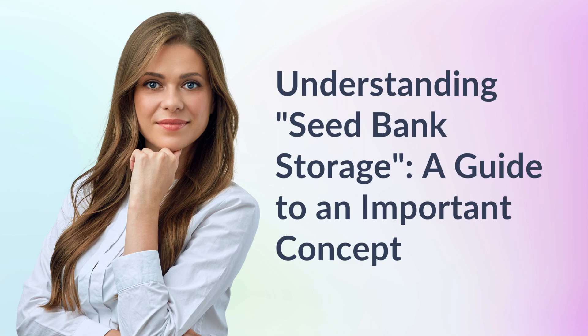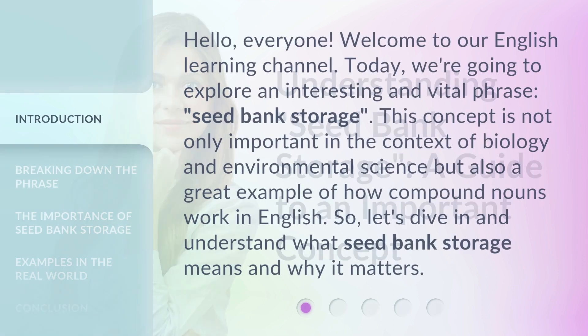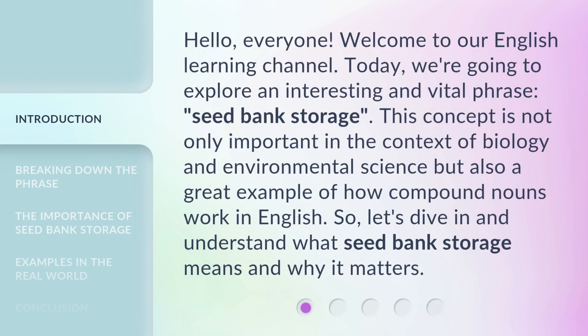Understanding Seed Bank Storage — a guide to an important concept. Hello, everyone. Welcome to our English learning channel. Today, we're going to explore an interesting and vital phrase: seed bank storage. This concept is not only important in the context of biology and environmental science, but also a great example of how compound nouns work in English. So, let's dive in and understand what seed bank storage means and why it matters.